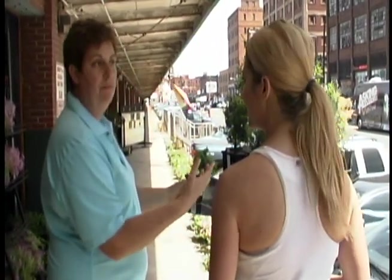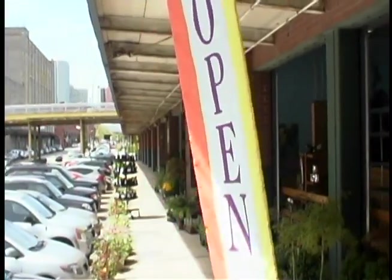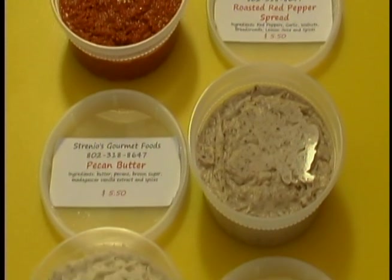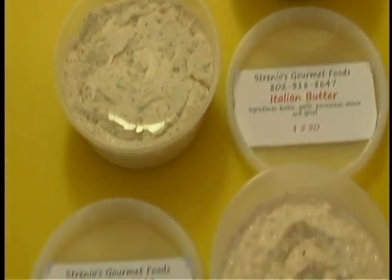We love this Strip District — we want to support this trip. And now we're open at the Pittsburgh Public Market. I've been sharing these products with several friends and families, and now I'm so excited that I can share it with the public. Hope everybody comes down and checks us out.